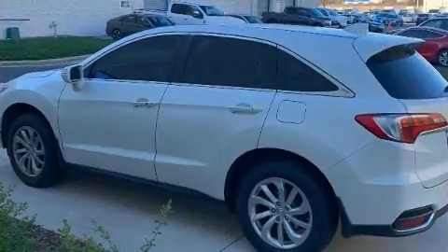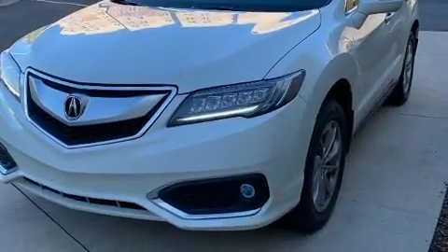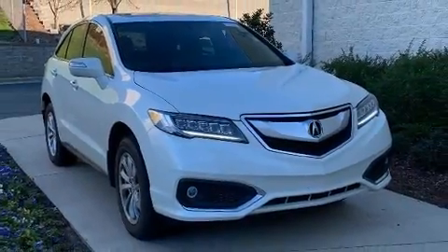Acura also prioritized safety and security by including traction control, ignition disabling, and four-wheel disc brakes with ABS. Sophisticated all-wheel drive technology maintains a firm grip on the road.